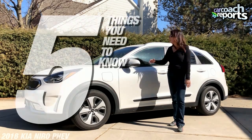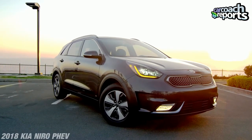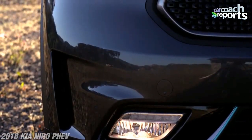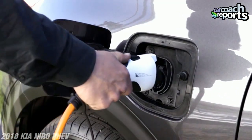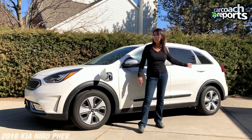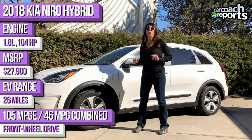Here are five things you need to know about the Kia Niro PHEV. Number one: look at these lines. This is a very normal-looking vehicle — you're not going to say this is a hybrid. They've discreetly added a second area for charging and another door just for gasoline, so it blends in and you don't have to make a statement.